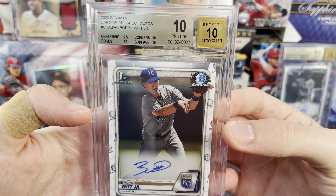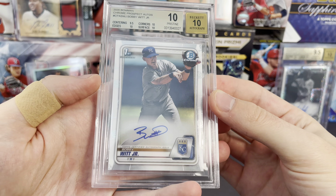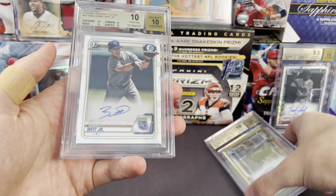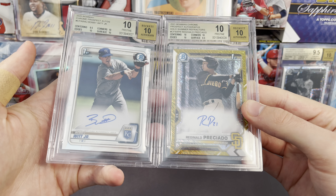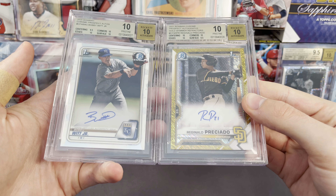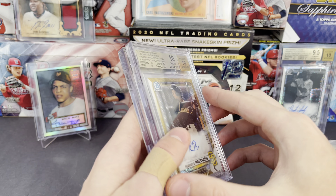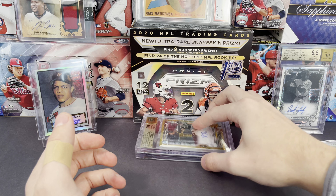Last one — got a gold label on that, and that is a Wit autograph. Probably not going to be a Pristine like the other one, but let's see the subgrades. Wow, that one got a Pristine as well! 10, 10, 10, and then 9.5 on the centering.